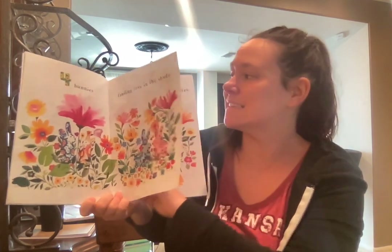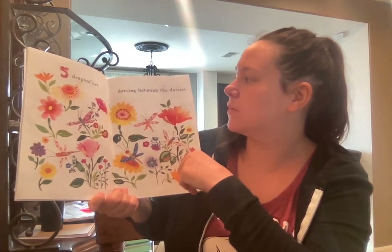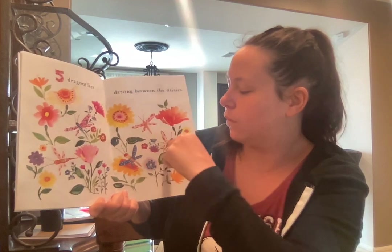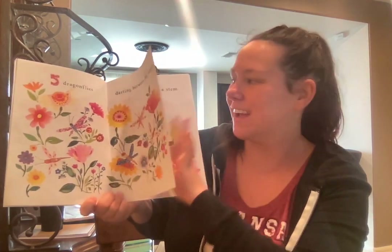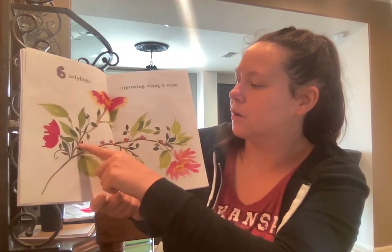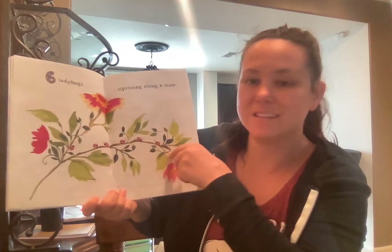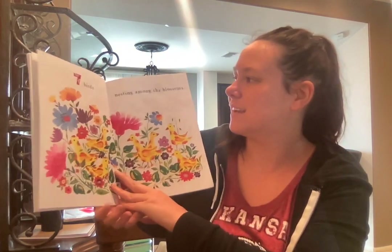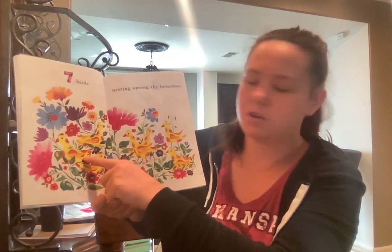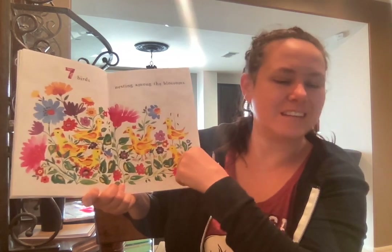Four bunnies. Five dragonflies darting between the daisies. One, two, three, four, five dragonflies. Six ladybugs tiptoeing along the stem. One, two, three, four, five, six ladybugs.